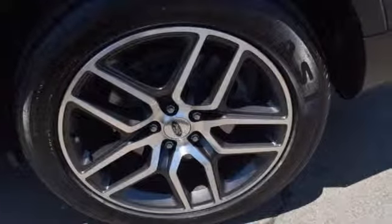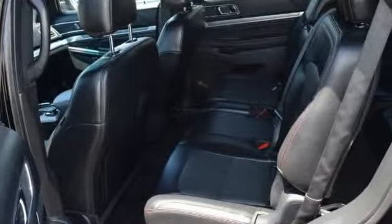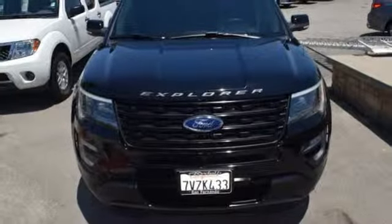New Car Test Drive writes: for many years the Ford Explorer has been one of the best-selling SUVs in the market. A capable tow vehicle and off-roader, the Explorer also offers the generous interior space, comfort features, and safety technologies necessary for day-to-day tasks.